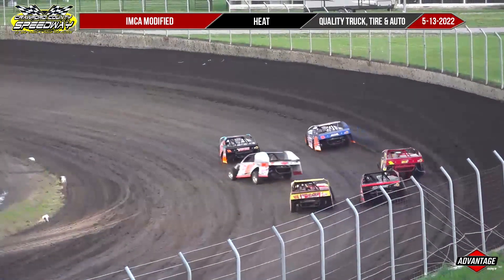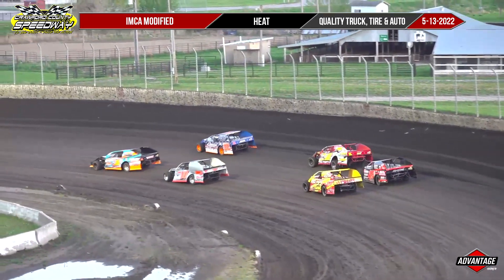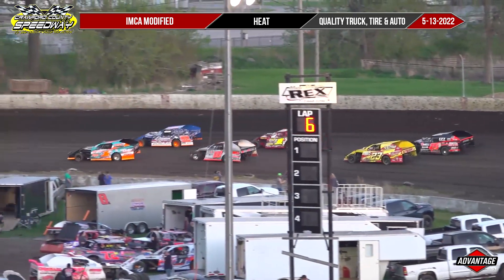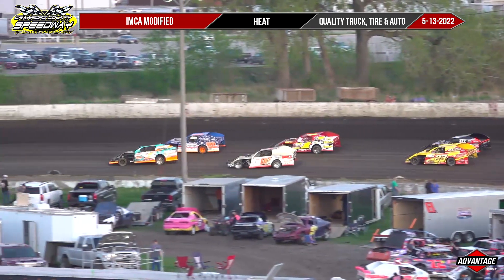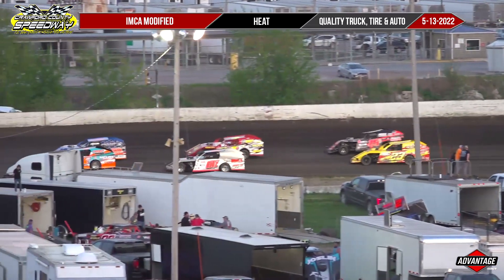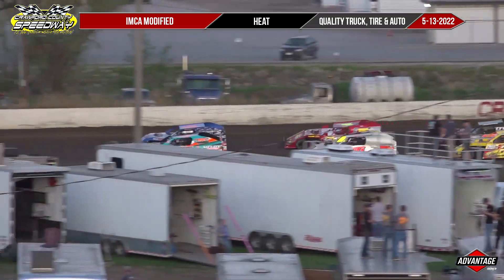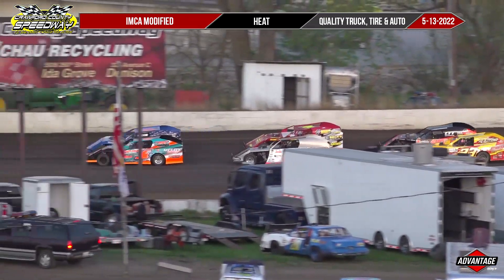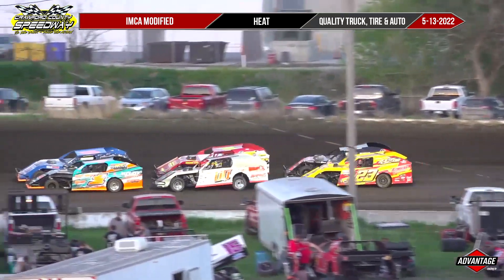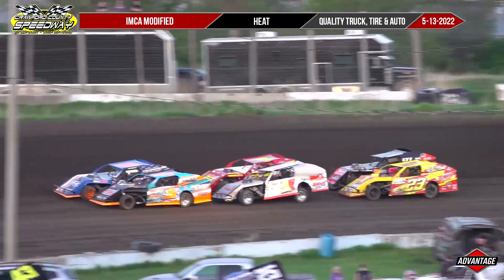Guess who's checking in from his Barkalounger? I'm getting a thumbs up. From Columbus, Nebraska, that is Jimmy Scott, the round mound of sound, checking in on Advantage Racing TV. And thank you for the compliment there, Jimmy. Dugan, he says we're sounding good. He didn't say you look good, but he says we're sounding good.